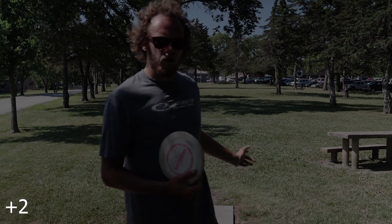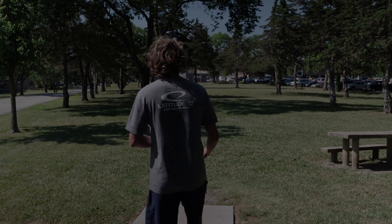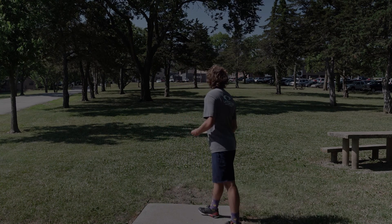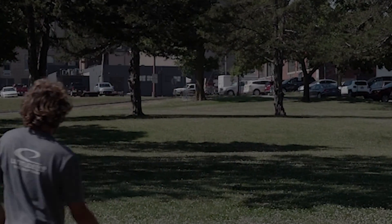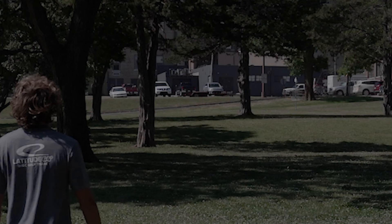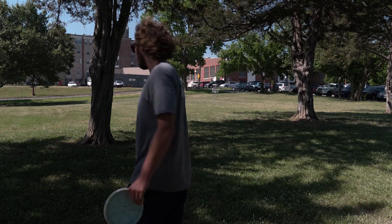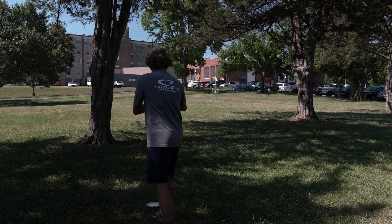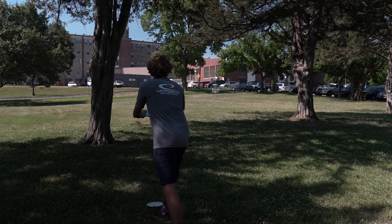Another tough hole again with a headwind. This one is 240 feet up at the top of the hill. I'm going to try to roll it again — let's see if I can get another one like I did on that last hole. Yeah, this one is definitely makeable.